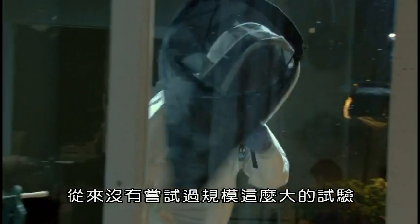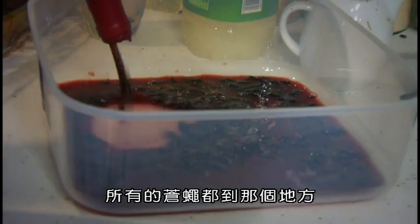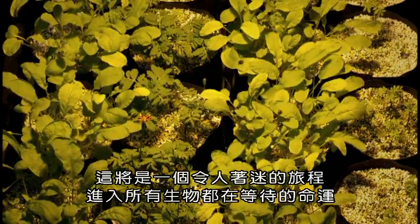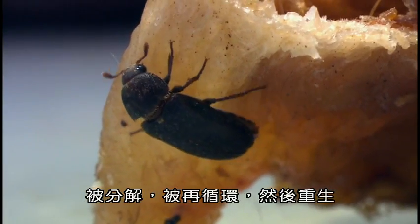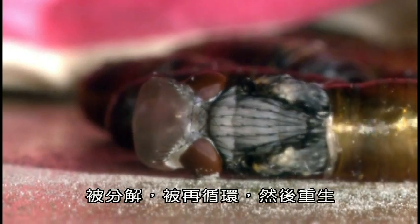Something on this scale has never been attempted before, so things might not go according to plan. Now that's where all the flies went. Whatever happens, it'll be a fascinating journey into the fate that awaits all living things — to be broken down, to be recycled, to be reborn.